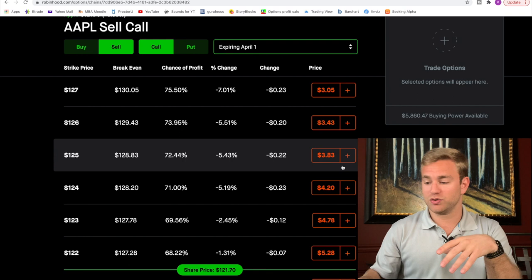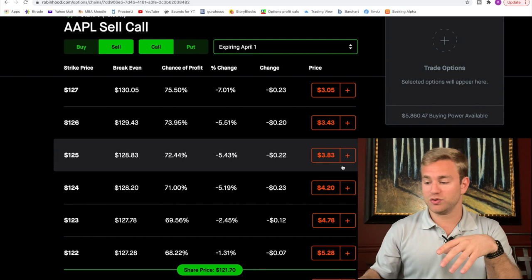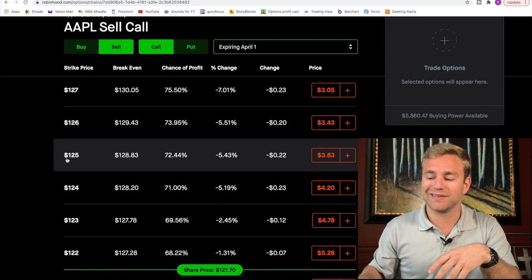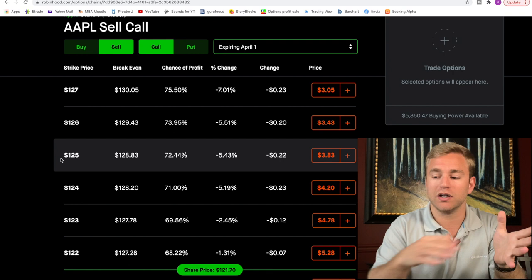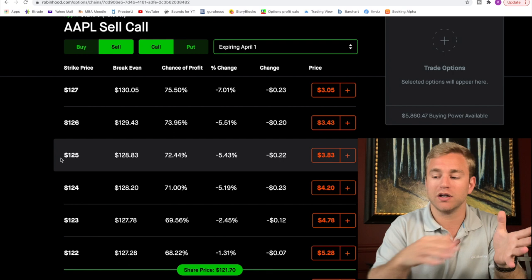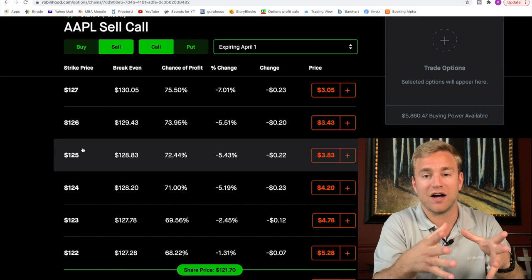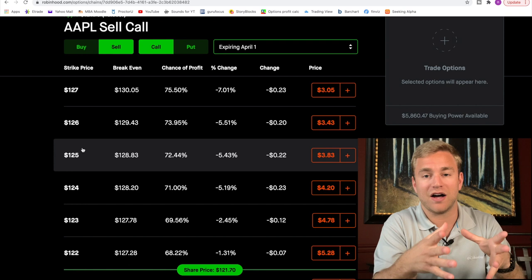In the third scenario, let's say I do own the 100 shares of Apple and I'm selling a call option — since I own the shares I am now selling a covered call. Let's say Apple does really well and goes up to $150 per share. I don't have to buy the shares at the higher price because I already own them. I simply have to sell those 100 shares at the strike price of $125. If I bought the 100 shares of Apple at $100 per share and ended up having to sell Apple at $125 per share, I still have a $25 per share capital gain plus I get to keep the $383 premium.